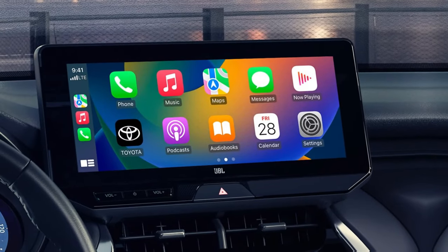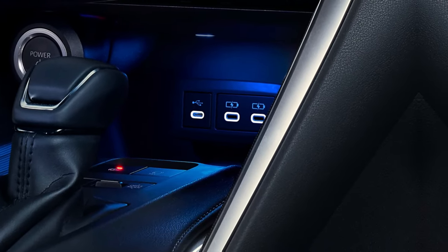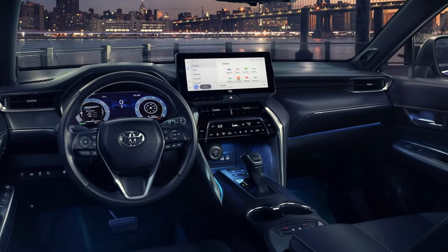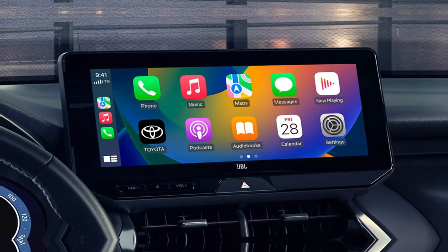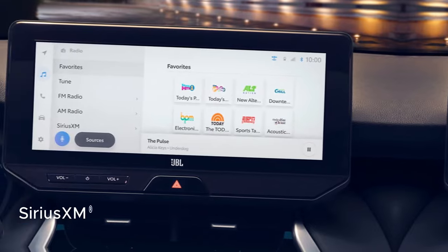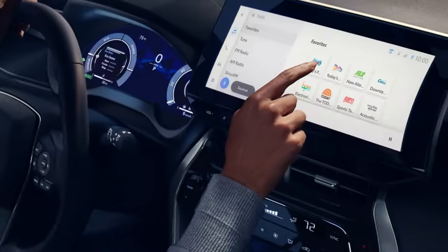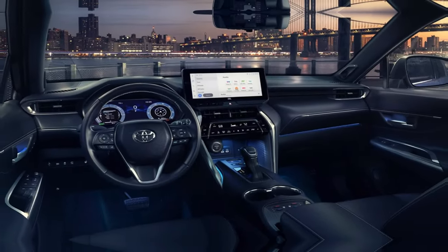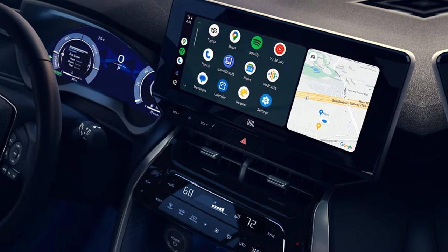The convenient connectivity doesn't stop there. The Venza also features wireless Android Auto compatibility, making it just as easy for Android users to link their devices and access various apps and services from Google, such as YouTube Music and Google Maps. To top it all off, every Venza comes with a standard 3-month trial of the SiriusXM Platinum Plan subscription, giving passengers access to over 165 ad-free channels in the cabin, as well as more content through the SXM mobile app — from music to sports, comedy, and beyond.